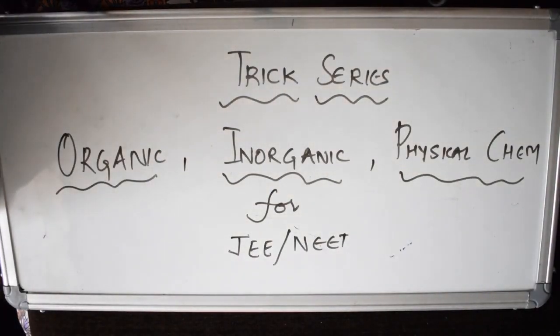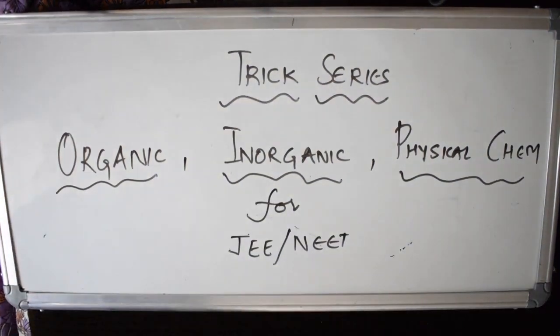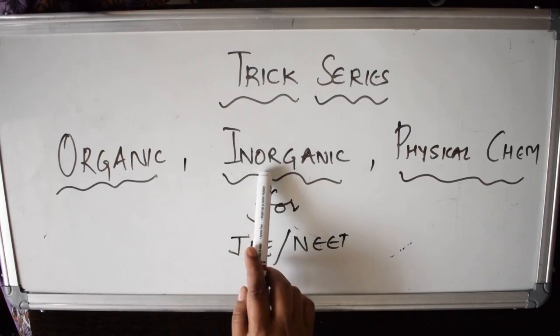Welcome back students to this JEE and NEET chemistry trick series. As I mentioned in the community tab, I asked how many tricks you want per day and the response was huge. I promise I'll be uploading tricks you can directly apply during your examination. This year JEE and NEET aspirants have extra time studying at home, so let's make the most of it. I'll be covering organic, inorganic, and physical chemistry tricks.